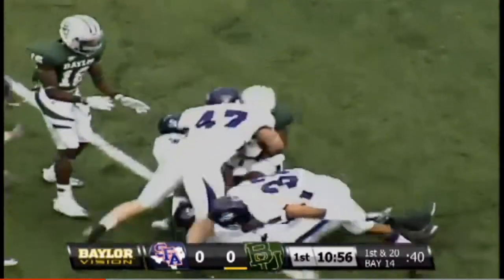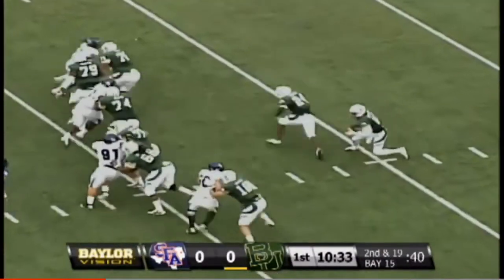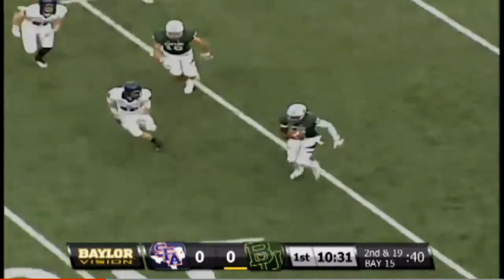Pass to Lanier Sampson on the left sideline. Here's the play — second down and 19 from the 15.